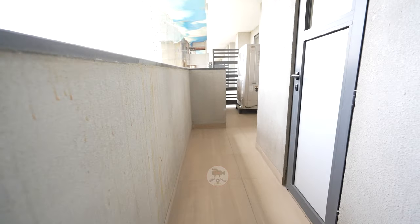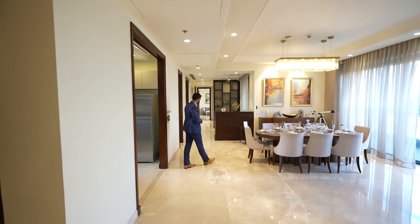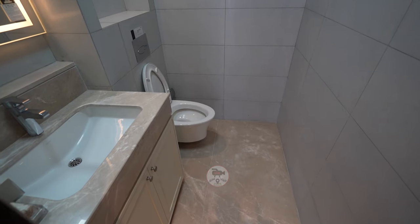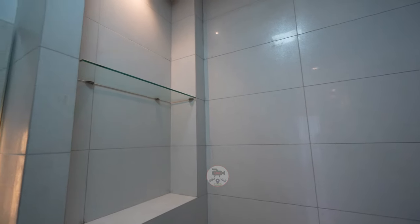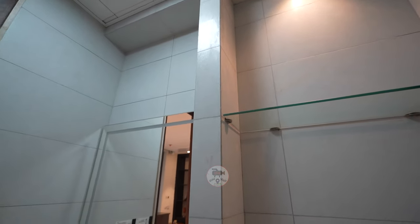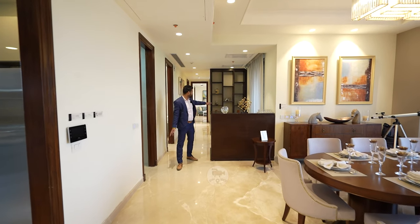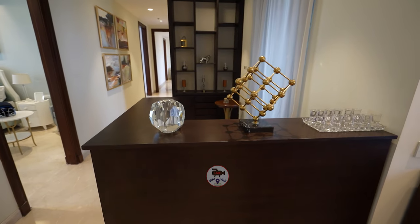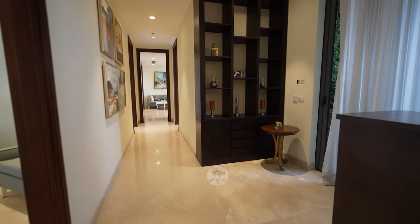There is a locker here — the servant cannot access your common areas. The servant's entrance is separate. You have a powder room here. There is also a small niche where you can place your bar room, display cabinet, or sofa or sitting area — we've kept this niche for you.